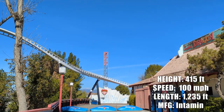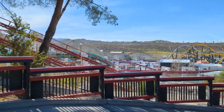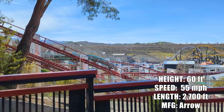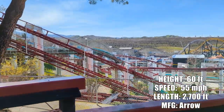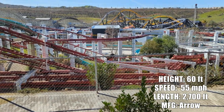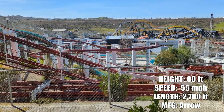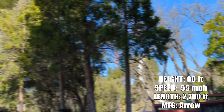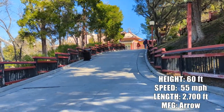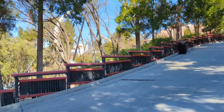Superman Escape from Krypton — those towers in the back are closed, as well as Ninja here. Ninja is an Arrow suspended coaster where you hang under the track and swing. It was running a little while ago but is now down for technical difficulties. The bad news is that to find that out, you have to climb Samurai Summit, which is this big hill with nothing up there other than Ninja and that Superman ride.